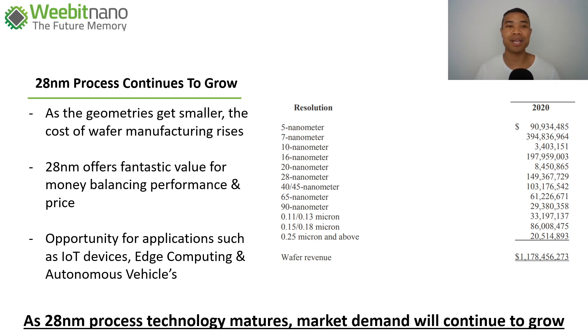This brings us to the 28 nanometer process, a cohort that continues to grow. As geometries get smaller and more intricately designed, wafer manufacturing costs rise. The trade-off is always performance and reliability on one side versus cost of production on the other, since these costs are passed on to end users. That balance has often found a sweet spot around the 40 nanometer mark, however the 28 nanometer spot is increasingly offering fantastic value balancing performance and price, with more production lines focusing on this area rolling out across technologies worldwide.